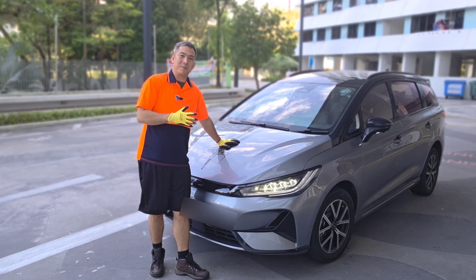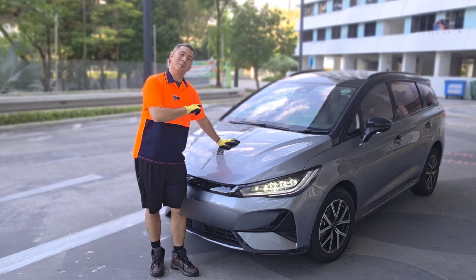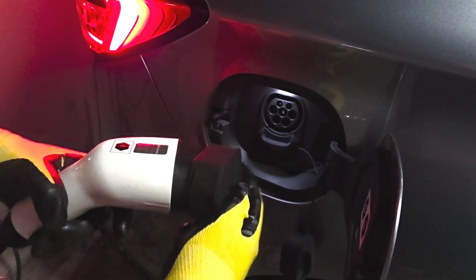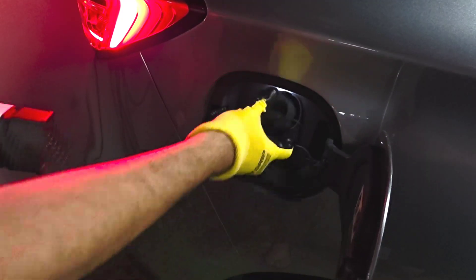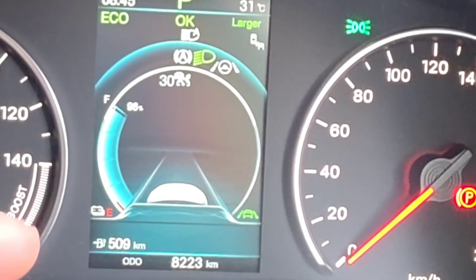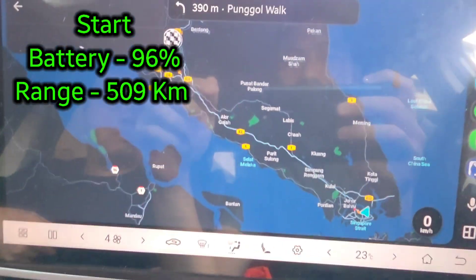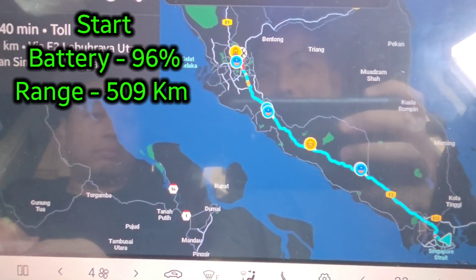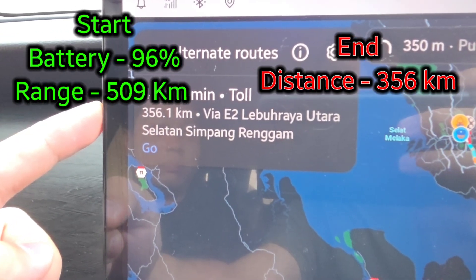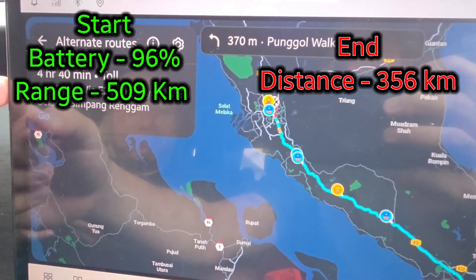What's it like to drive an EV from Singapore to Malaysia? Today we're gonna do it, so let's go! I charged my car last night and I've been driving around sending everyone to work and school. As you can see it's 96% and I've got 509 kilometers worth of juice. We're going all the way to Kuala Lumpur — 4 hours 40 minutes and 356 kilometers. According to this, we should be able to make it.